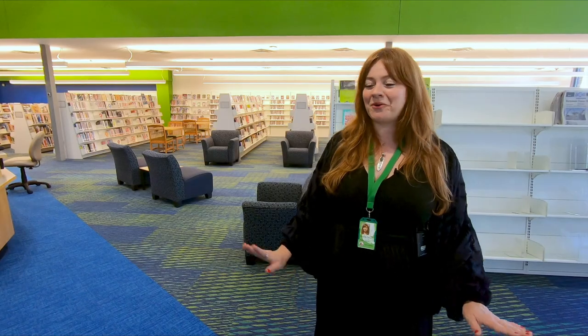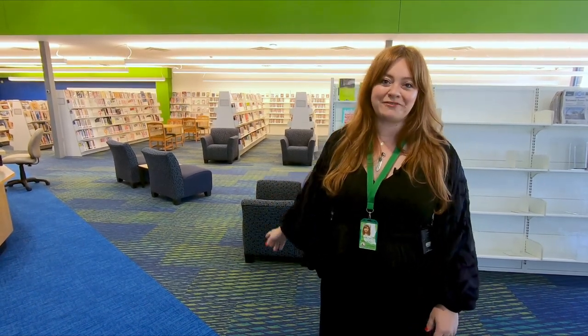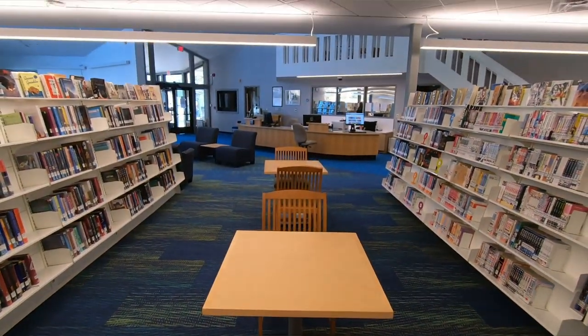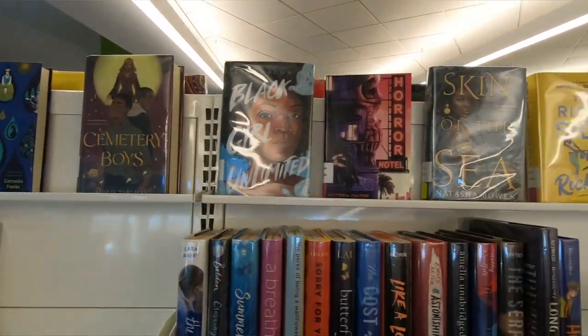The first thing you might notice is it's a bit brighter in here. The whole interior has received a fresh coat of paint. There's new carpeting and new white A-frame shelving. You can see that these are lower height for easier browsing and they facilitate face-out book display.